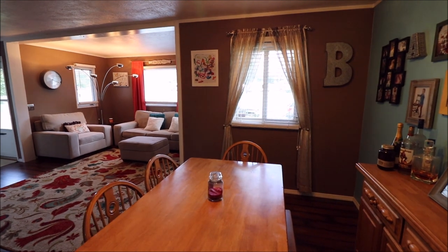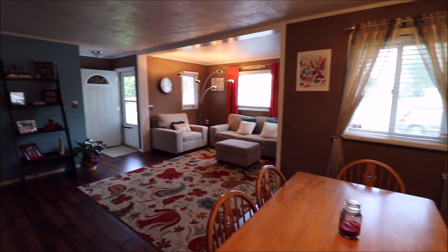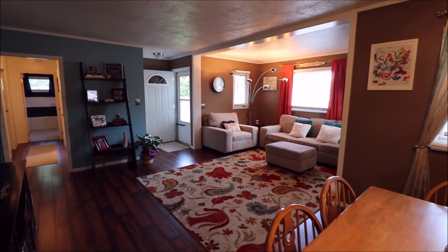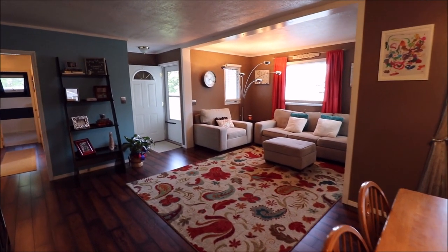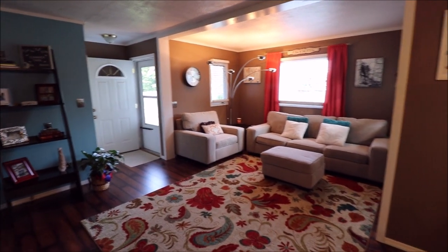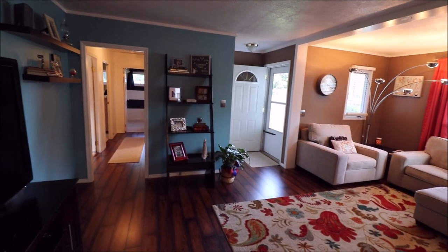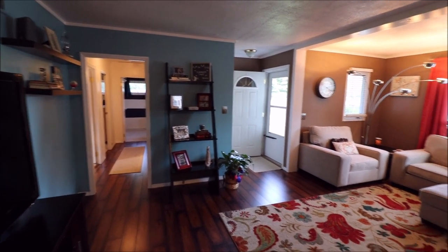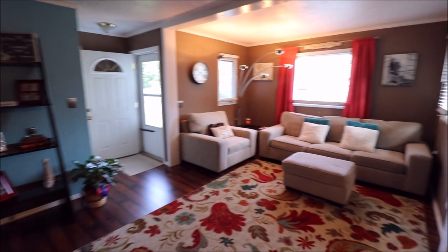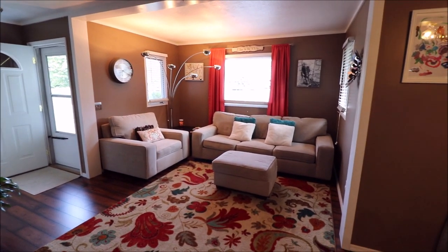So once again, 1629 Tabor Avenue here in Kettering — 1,056 square feet, three beds, one full bath. You've got the detached one car with the cool covered entertainment area out there. Really, really absolutely beautiful, well kept. I appreciate you taking the time to walk around with me. Hope to hear from you soon. Have a great day.